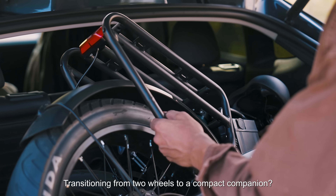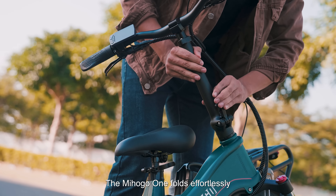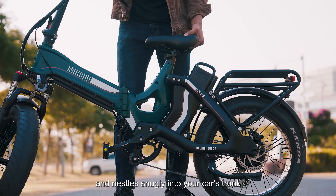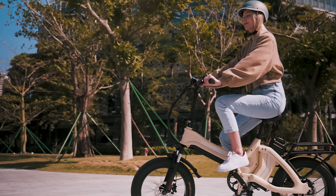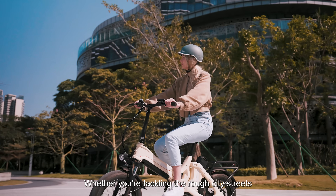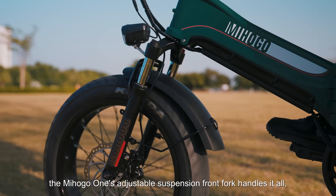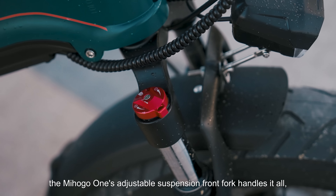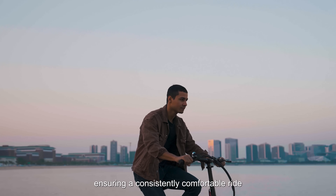Transitioning from two wheels to a compact companion? No problem. The Mihogo One folds effortlessly and nestles snugly into your car's trunk. Whether you're tackling rough city streets or venturing down rugged countryside paths, the Mihogo One's adjustable suspension front fork handles it all, ensuring a consistently comfortable ride.